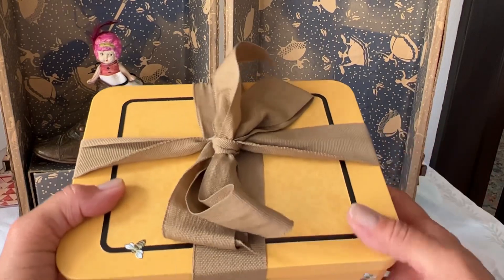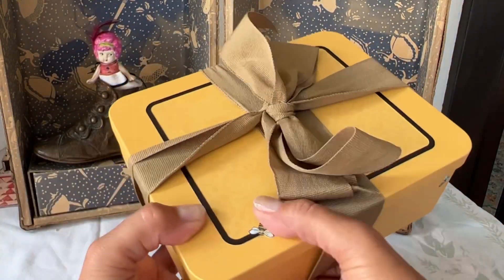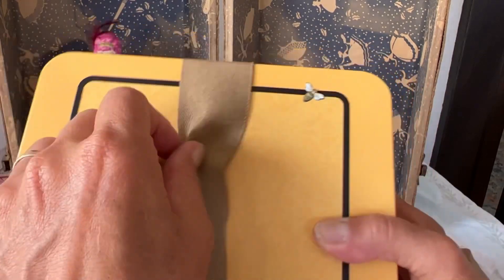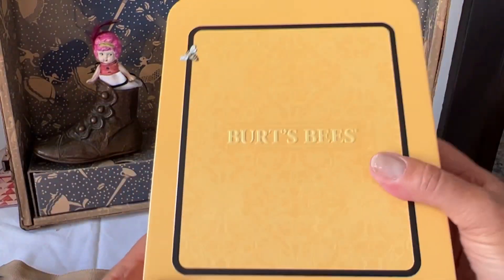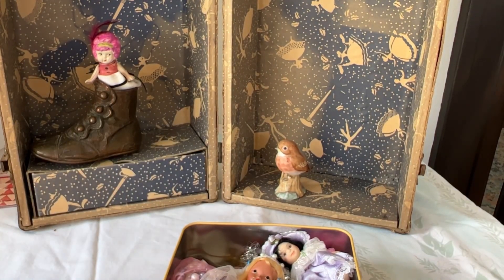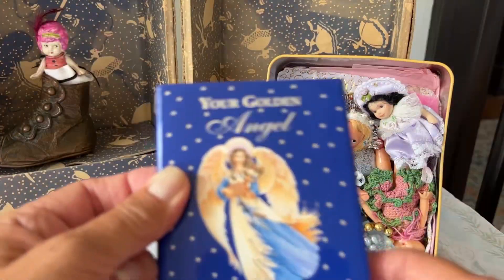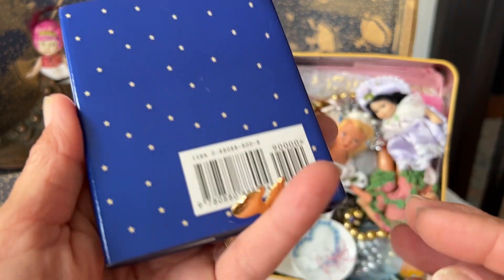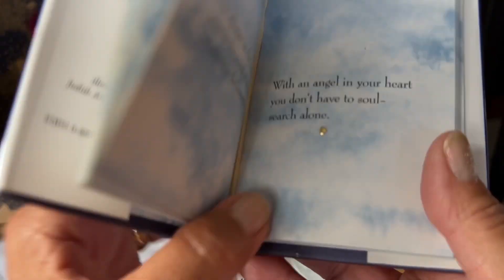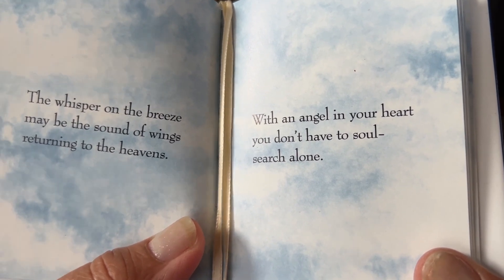Here's the last thing. This is a tin box here, wrapped so beautifully. There's little bumblebees on it, which I love. Let's see what's in there. Oh, it's a Burt's Bees box. There's babies inside. A little book — 'Your Golden Angel.' There's a little angel on it. With an angel in your heart, you don't have to soul search alone. Aw, these are sweet sayings about angels.